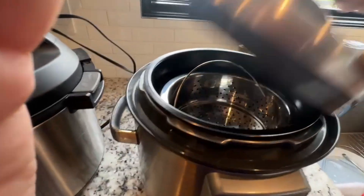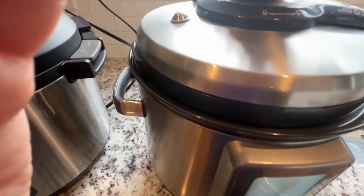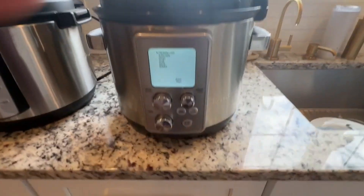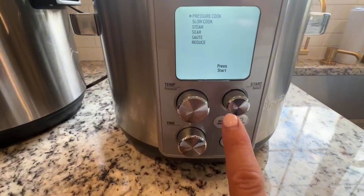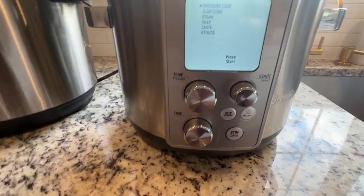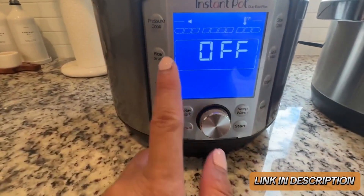Safety features such as the hands-free steam release and safety locking lid enhance the user experience. Ideal for both novice and experienced cooks, the Breville Fast Slow Pro delivers consistently delicious results, making it a smart kitchen investment.